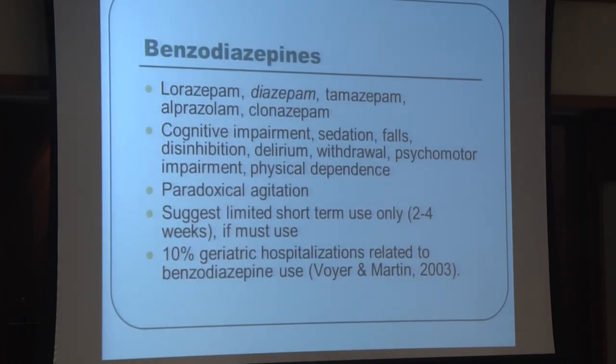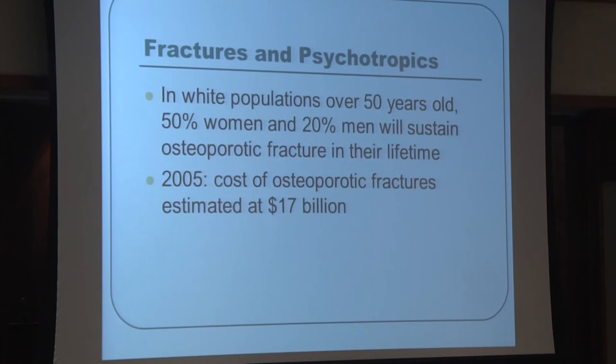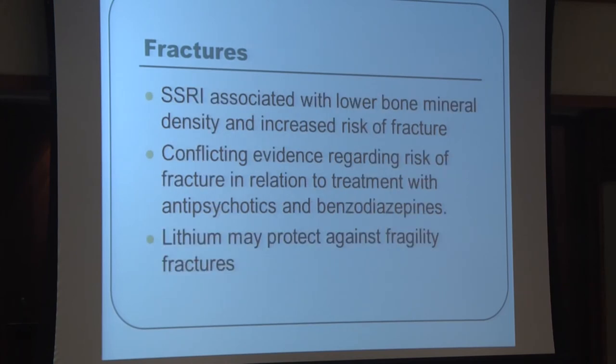Benzodiazepines are not frequently recommended for treating behavioral disturbances due to significant side effects and limited overall benefit. They may help short-term for specific situations — such as getting an MRI or urgent agitation — but long-term use is not suggested. Falls are increased with most psychotropic medications, particularly antipsychotics, and antidepressants are also correlated with increased fall risk. SSRIs have been associated with lower bone density and increased fracture risk, while interestingly, lithium may protect against fractures.